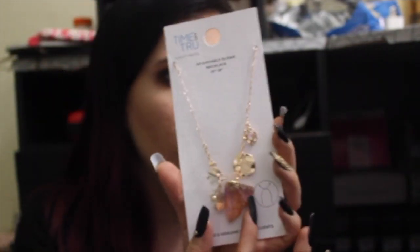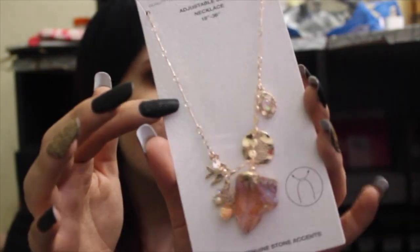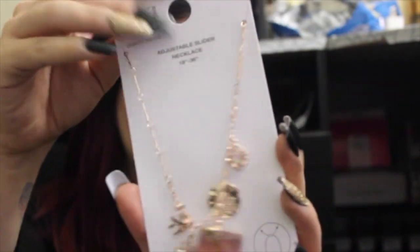I have another necklace, and my best friend actually helped me pick this one out. It's from the Time and True brand sold at Walmart. It has this huge beautiful rose gold crystal and some little accent pieces — a little dove and a bunch of cute little pieces. It's essentially a really gorgeous statement piece. I love crystals and gems and stuff.